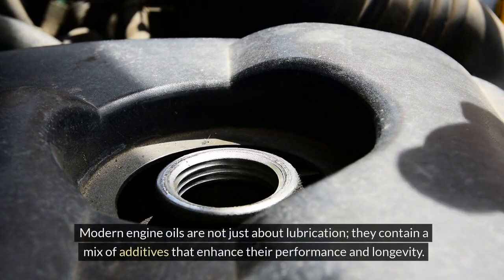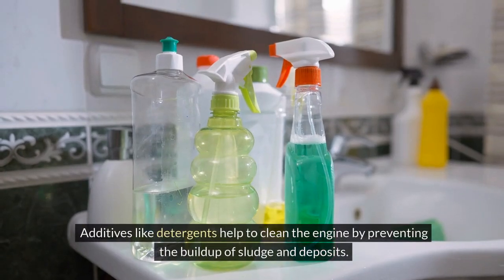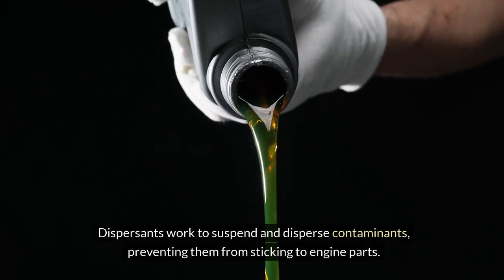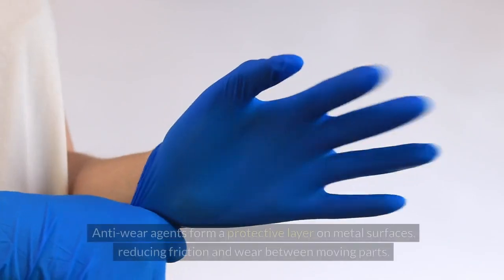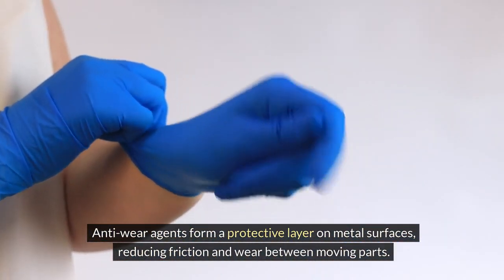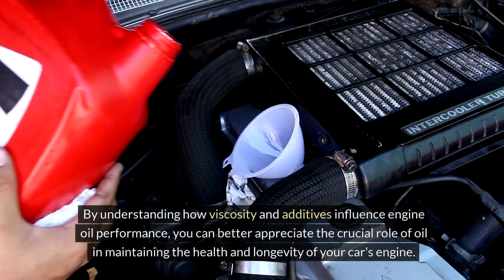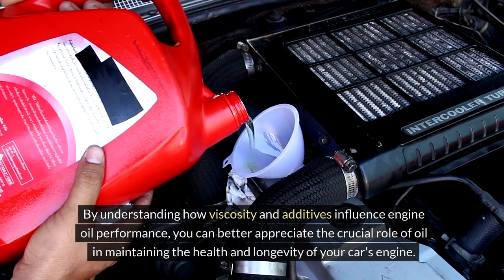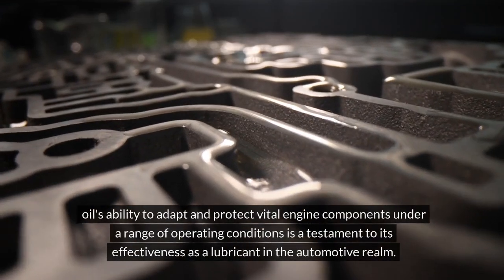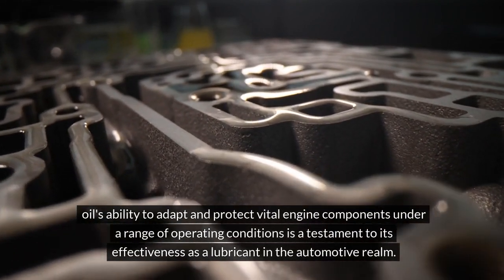Modern engine oils also contain a mix of additives that enhance their performance and longevity. Detergents help clean the engine by preventing the buildup of sludge and deposits. Dispersants work to suspend and disperse contaminants, preventing them from sticking to engine parts. Anti-wear agents form a protective layer on metal surfaces, reducing friction and wear between moving parts. These additives work together to ensure the engine operates smoothly and efficiently, and oil's ability to adapt and protect vital engine components under a range of operating conditions makes it an essential lubricant.